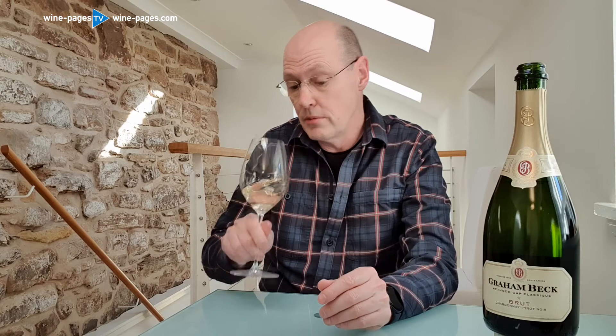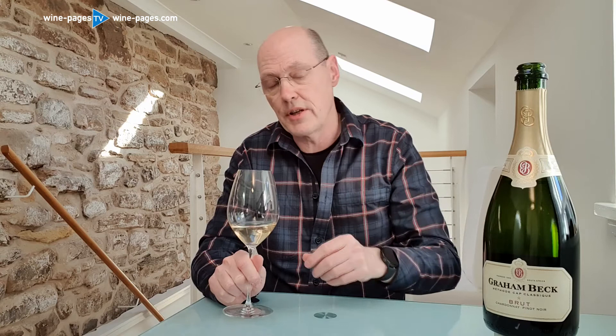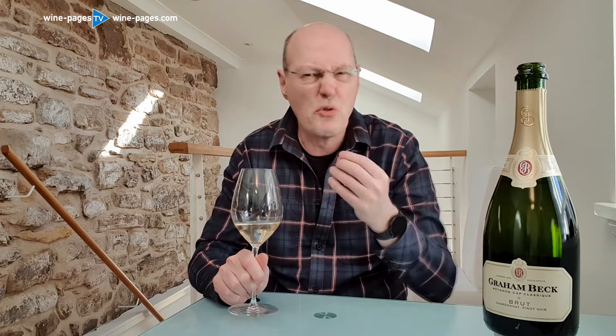It's basically a dry, brut-style wine, but with really good fruit, and at the price, I think, a terrific wine. On the nose, there is a lovely biscuit and brioche kind of edge to this — that long lees ageing, around 18 months on the lees, gives it that lovely creaminess. But the fruit is very crisp too, really rosy red apples, a little bit of lemon, but very attractive.